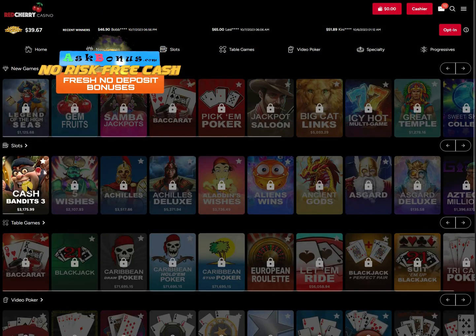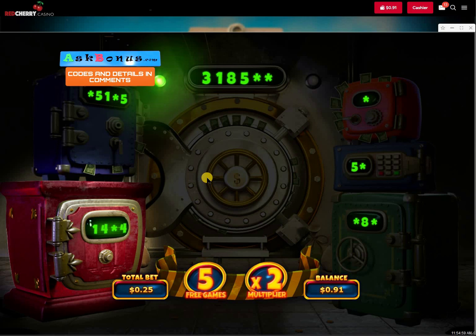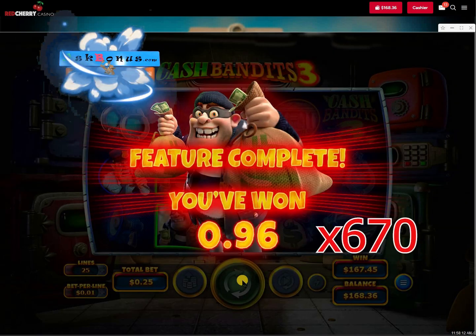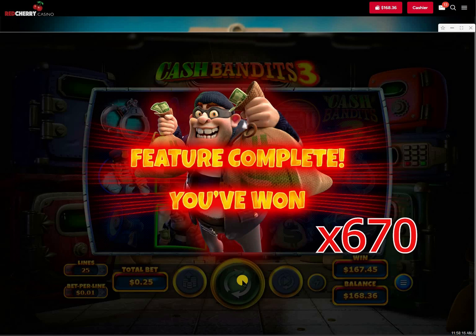Now go to lobby, open Cash Bandits 3 slot and enjoy! You can find it in the description.